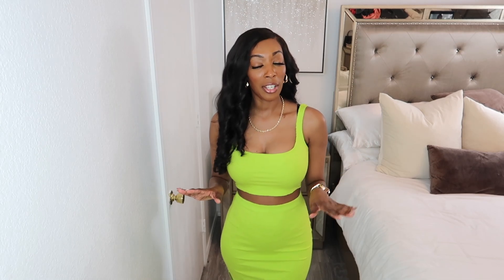Hi beauties, welcome back to my channel, it's your girl Janae Antoinette. If you are new here and you are into beauty and fashion, you are in the right place. Go ahead and hit that little subscribe button as well as that little bell so you can get notifications when I post new videos.